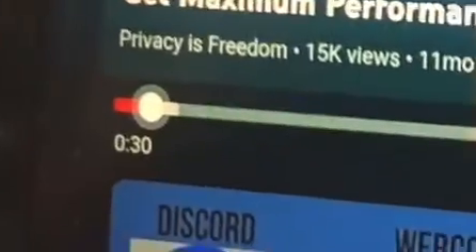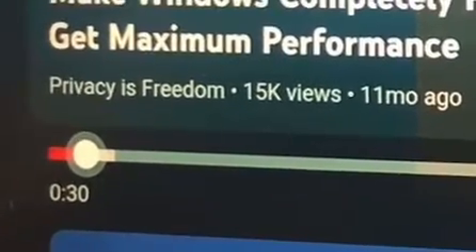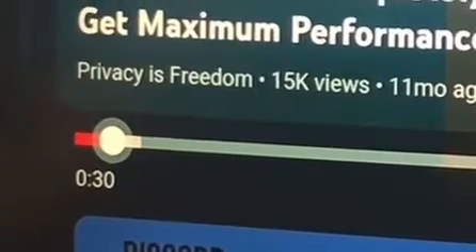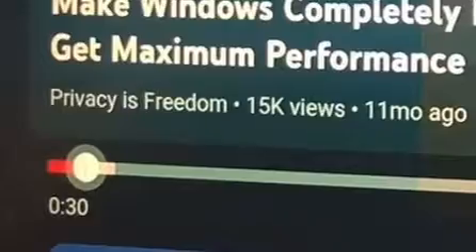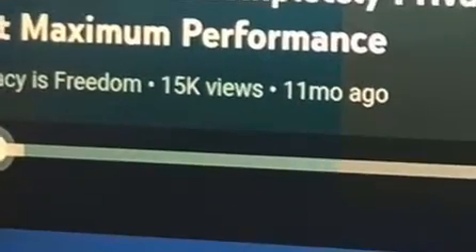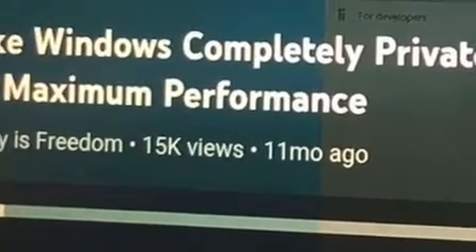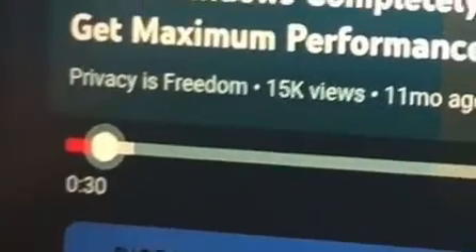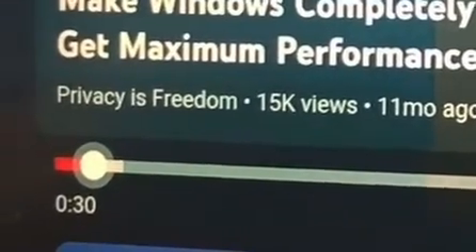I had to stop and make this video because this must be a very important video that's going to help a lot of people. I came across a video called 'Make Your Windows Completely Private, Get Maximum Performance.' I started playing it and he gives a tip — he says if you can't follow along, just slow your speed down to half on your YouTube settings so you can follow along better.